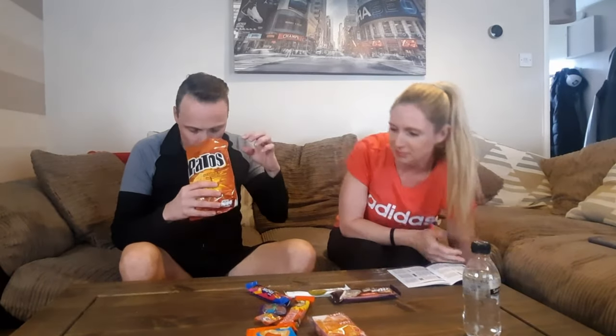Let's try these chips - Patos. Smells just like Doritos. Spicy. Very spicy. Are they spicy? Tiny bit spicy. Really nice. These are definitely nice.